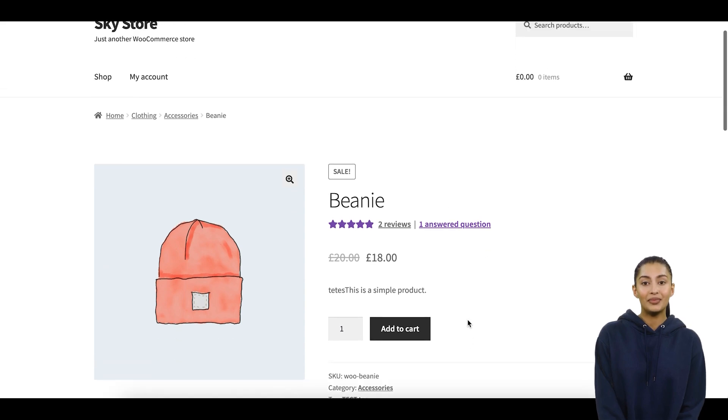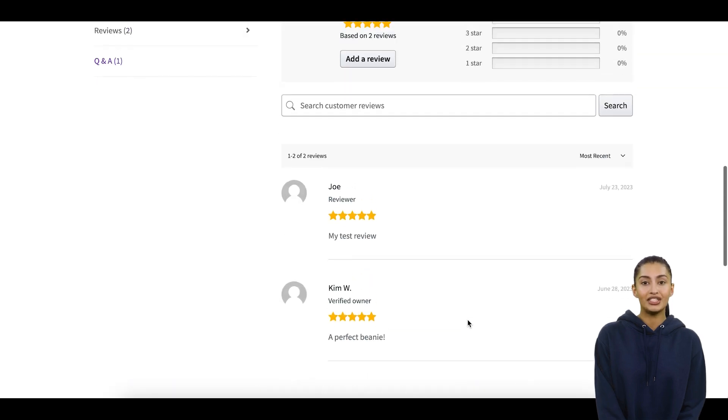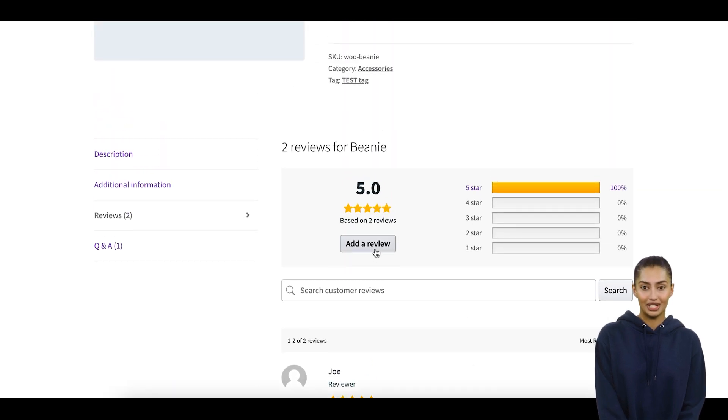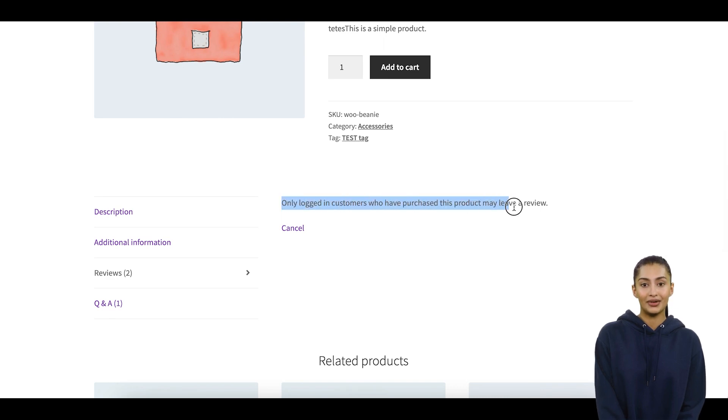The check is done based on the email address of a reviewer. WooCommerce will verify if there is any customer with the same email that has purchased the product in the past. If it doesn't find a matching customer, the reviewer will not be allowed to submit their review.